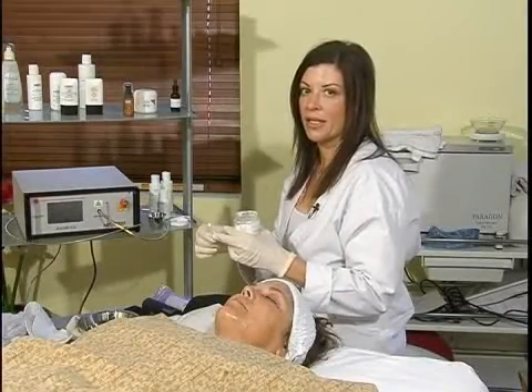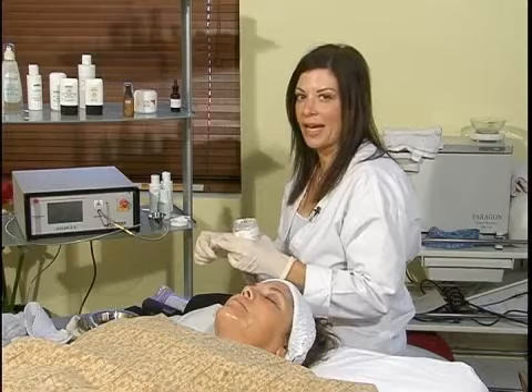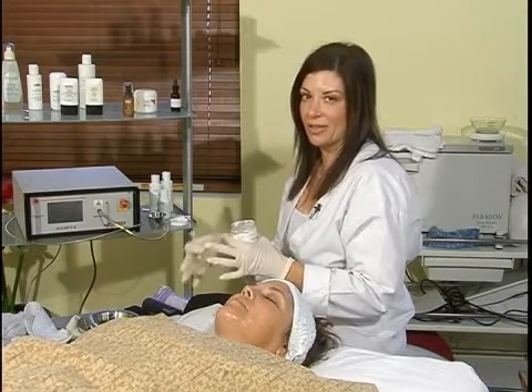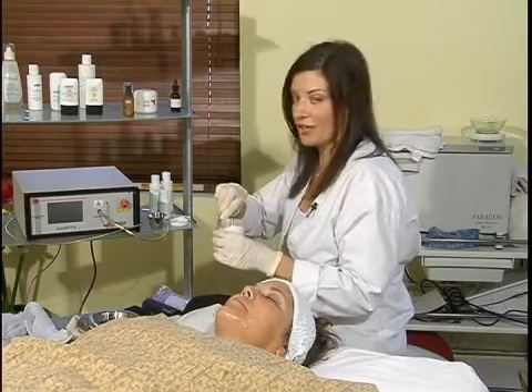Hi, my name is Mary Tennis and I'm a skincare expert. I'm going to discuss chemical peels that are appropriate for anti-aging skin. Vitamin C peels are good for anti-aging skin, and anything that has antioxidants is great for anti-aging.